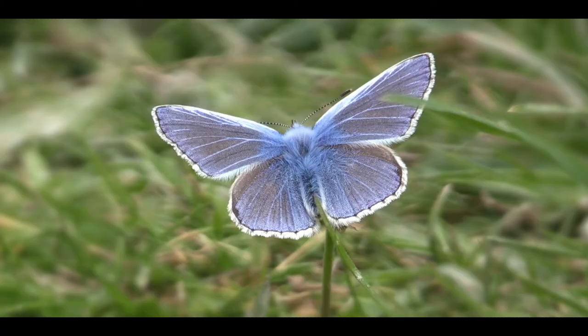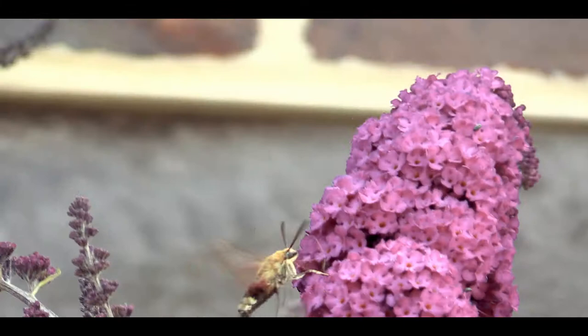Butterflies and moths are massively important to us, not just for the obvious beauty and colour that they bring to the countryside, but for the role they play in the ecosystem too. For example, butterflies and moths, and of course their caterpillars, are a massively important part of the food chain.